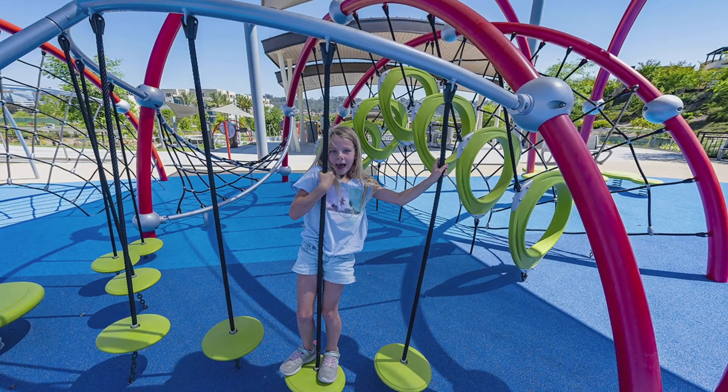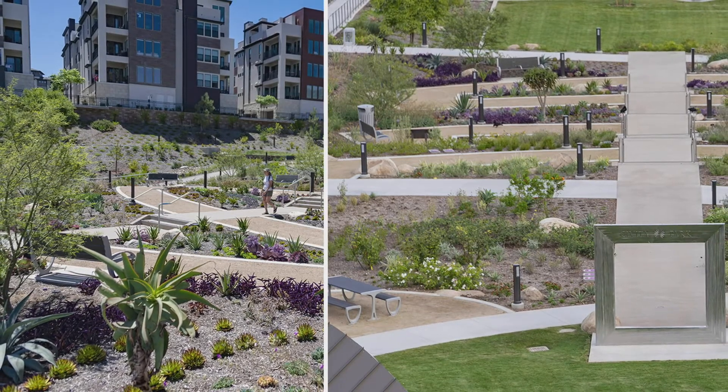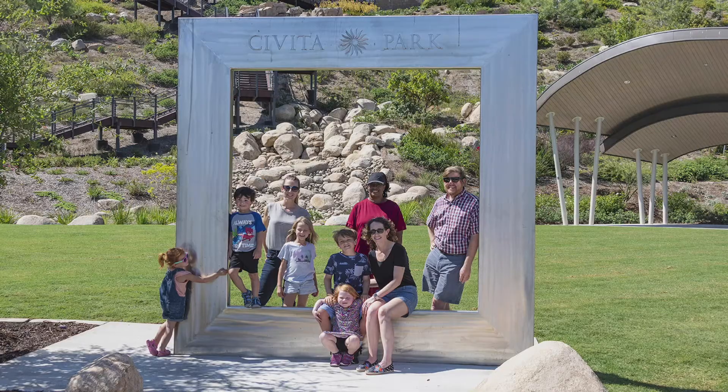Well conceived beyond a picnic table, shade, and children's play areas, there are game tables, bocce ball, rock climbing walls, and a social media influencer-approved 10-foot tall picture frame.